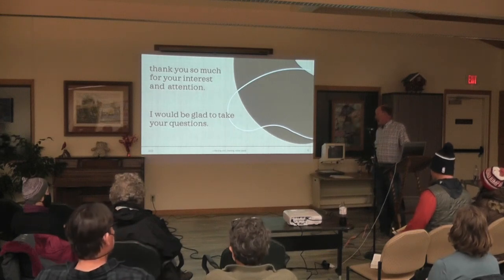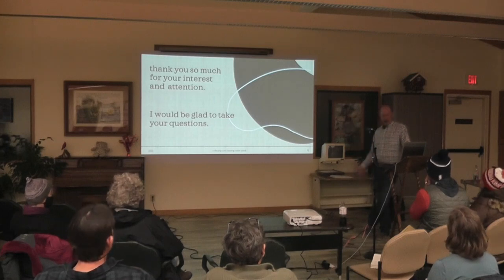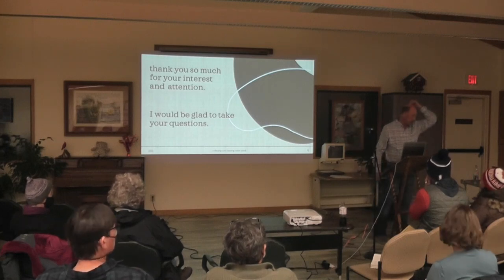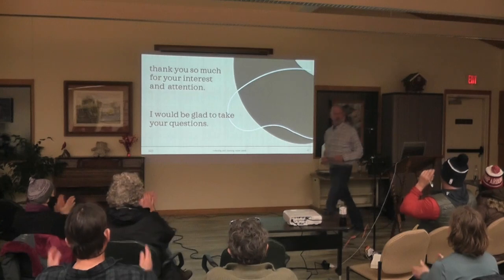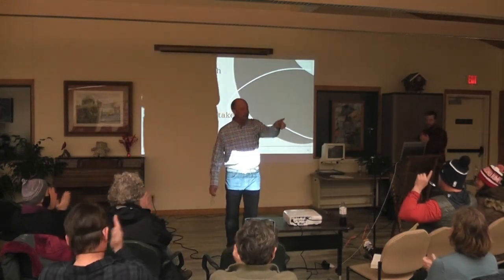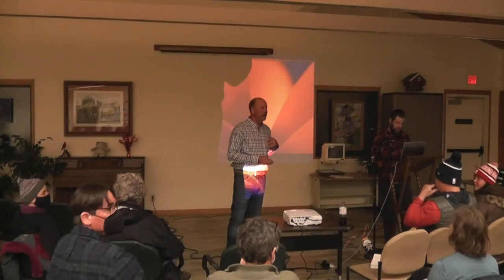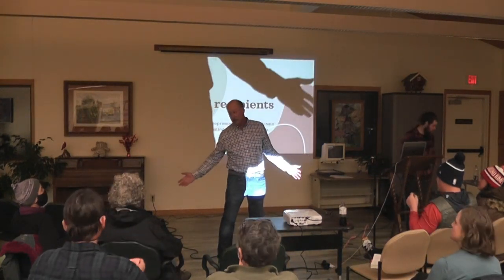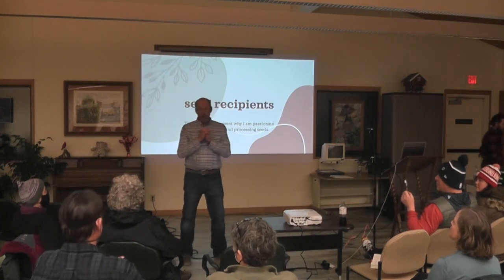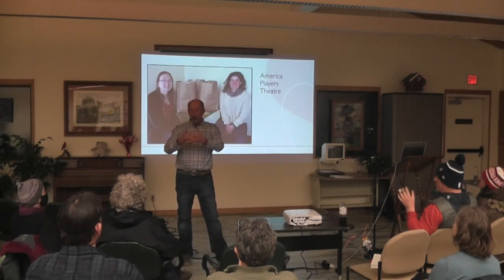At this point I want to thank you for having me, for your interest, and for your attention during my long-winded stories. I'd be glad to take questions. I'm going to have Josh put on a slideshow while I'm doing that, so that people have something to look at.